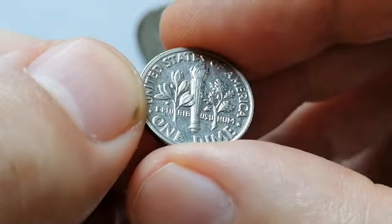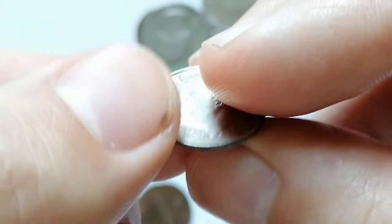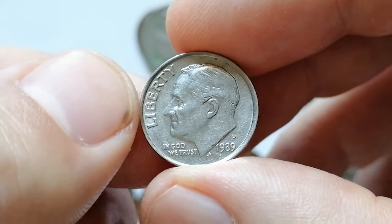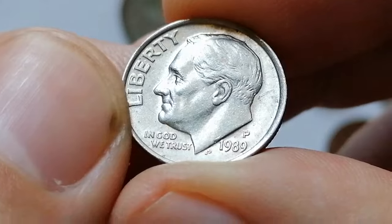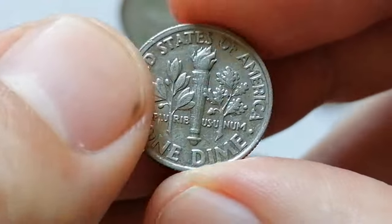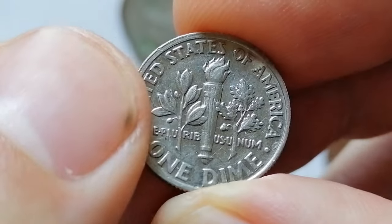It features a slight misalignment, noticeable as a railroad effect on the rims. The 1989-P Roosevelt dime is quite common, with over a billion struck for circulation, so finding one in circulation should be relatively easy.